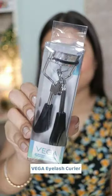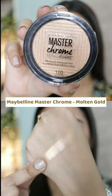Then I got this Colourbar Blenditude Makeup Sponge, and this Vega Eyelash Curler — it's also a repurchase. Then I repurchased my Maybelline Master Chrome Highlighter in the shade Molten Gold. I already have one which is quite old, so I had to get a new one.